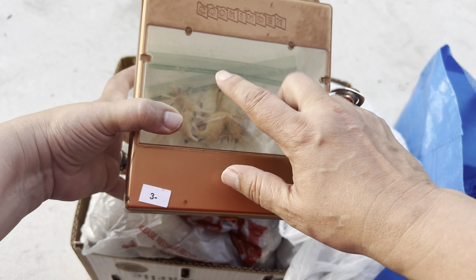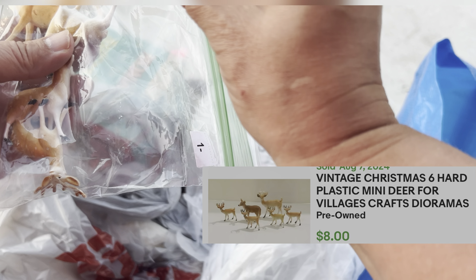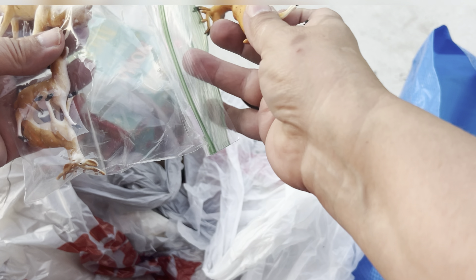I did grab these little deer — I think this is a package of six. They say Hong Kong on them.